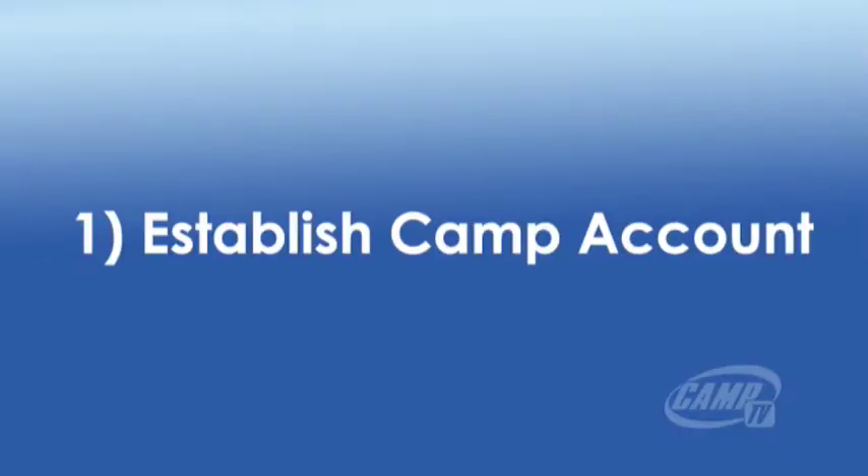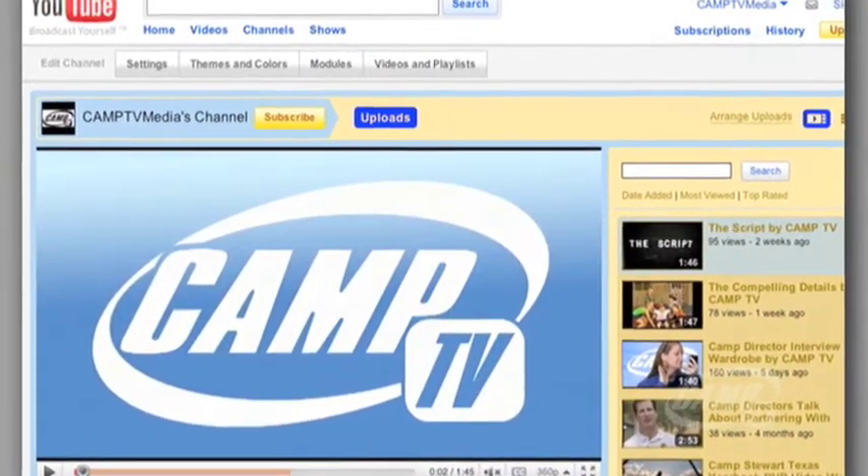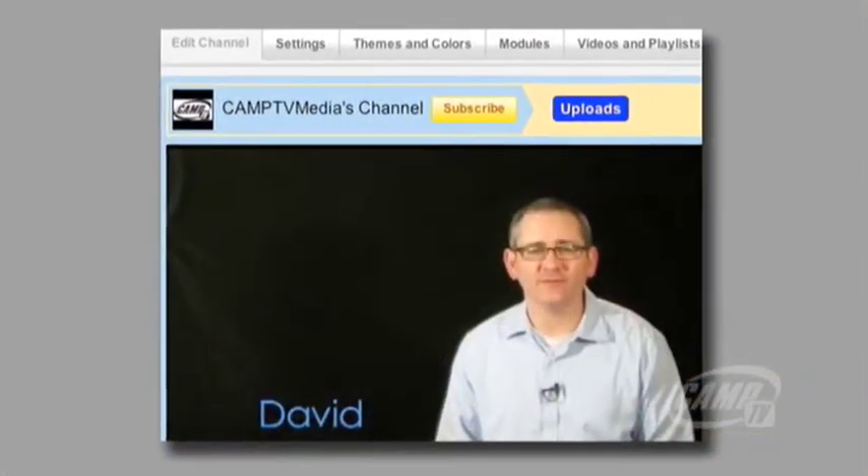First, establish a proper account name and channel name. Don't confuse your viewers by having your video attached to some random personal account name. For example, our channel is called Camp TV Media's channel. That's us, and you see our logo right next to the channel name.